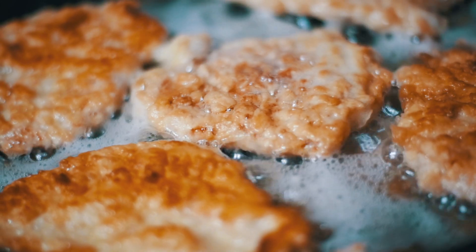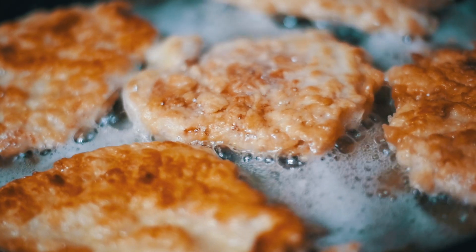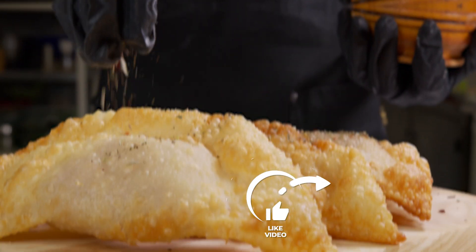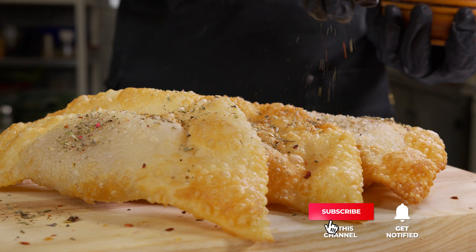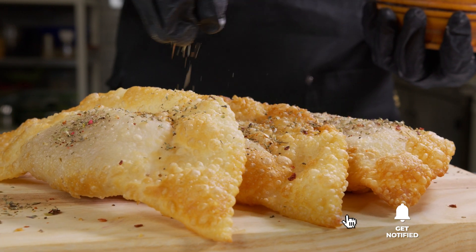Still haven't found a compact air fryer that meets your needs? Well, keep watching because we have more lined up for you. Meanwhile, if this is your first time visiting our channel, be sure to subscribe and hit the bell icon to receive notifications of our next videos.